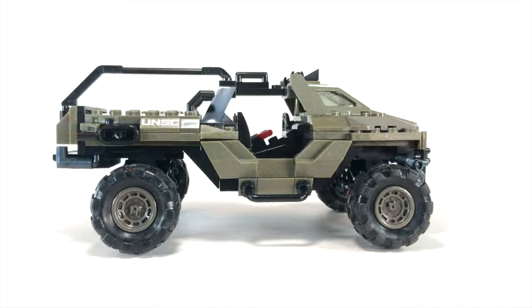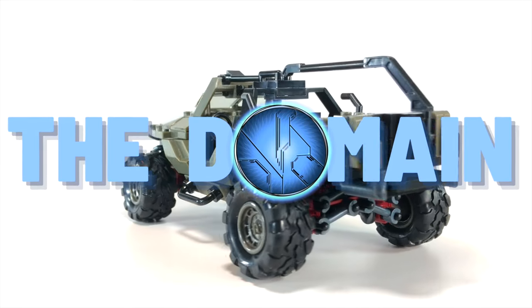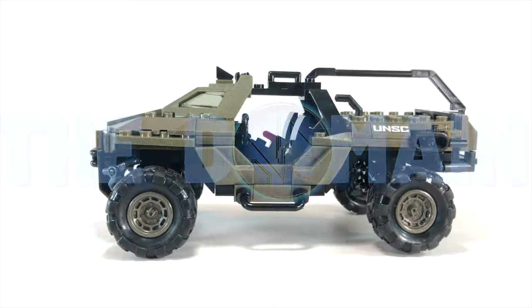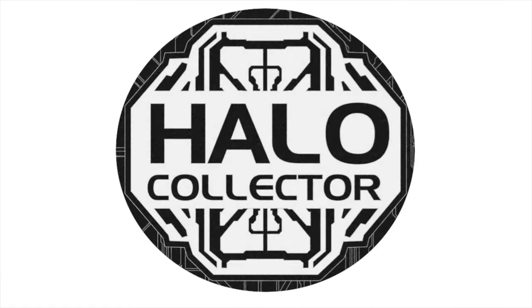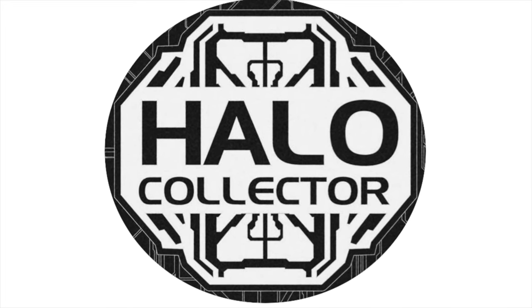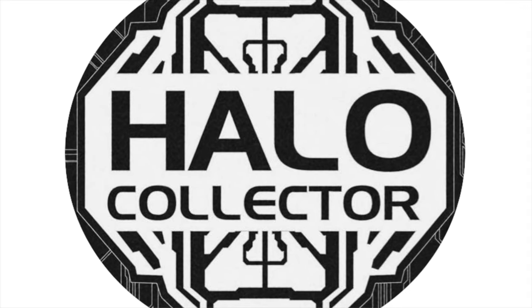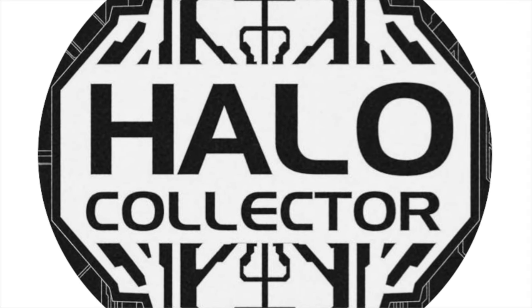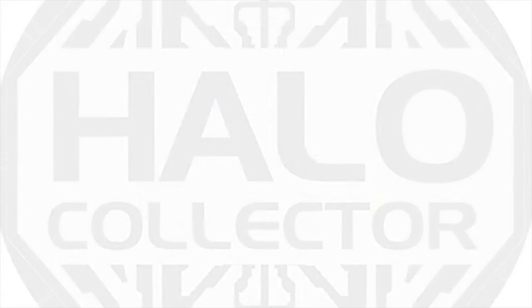Hello once again YouTube and welcome back to The Domain — an inside scoop on probably the most anticipated set of the year, the Razorback Blitz. All of the footage today was provided by Kevin Hurd at Halo Collector. We're working on an amazing website right now and his Facebook group is the place for Halo collecting.